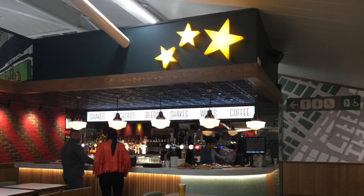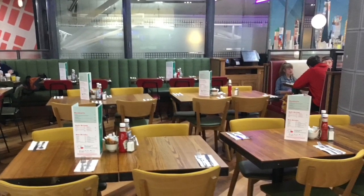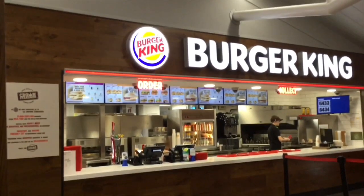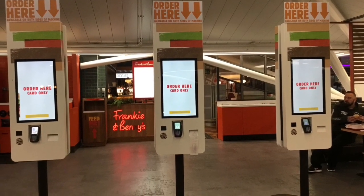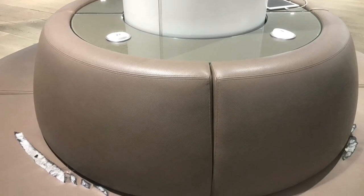Upstairs at Bristol Airport Terminal 1, you will find a bunch of fast food options including Burger King and Franklin Denny's. But I wasn't prepared to eat a lot this early in the morning. And I also found these seats with USB charging available very helpful.